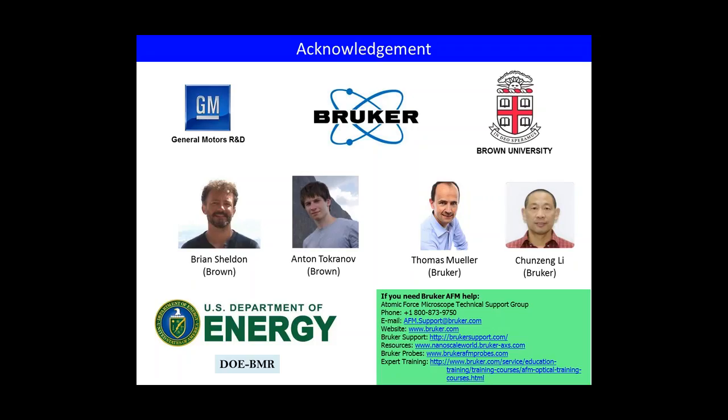Thanks to all three speakers. This is Thomas Mueller again. I'll have a quick look at the questions submitted so far. The first question asks whether this work, performed on a Dimension FastScan/Icon platform, would also be feasible with a MultiMode AFM, and if so, what probe holder to use. Teddy, do you have a comment on this?